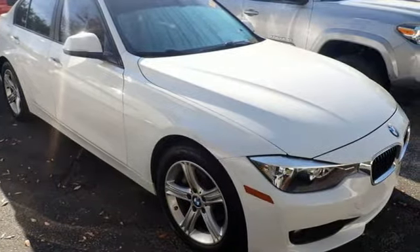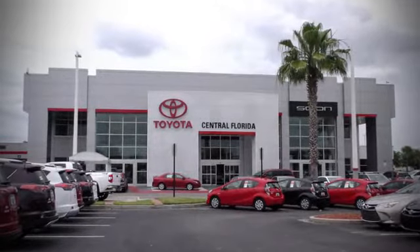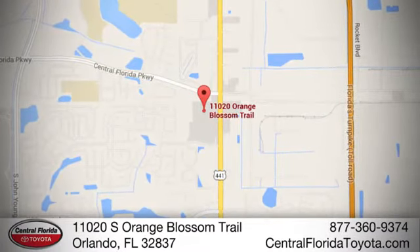Driving is believing. Test drive it today. Go to Central Florida Toyota — we're one of Orlando's most trusted Toyota dealerships. Hablamos Español. We're located at 11020 South Orange Blossom Trail.